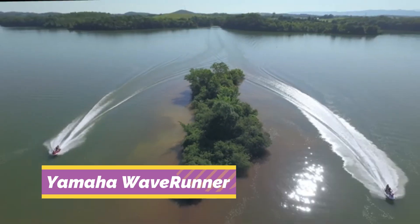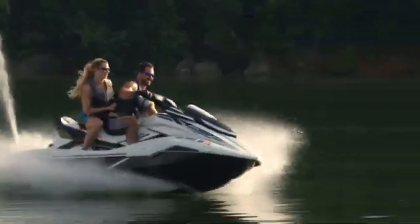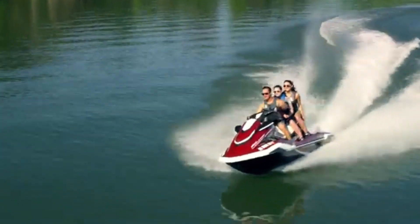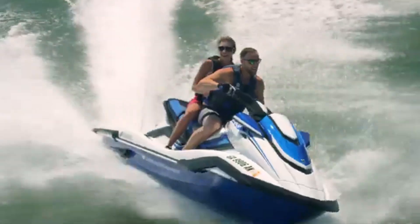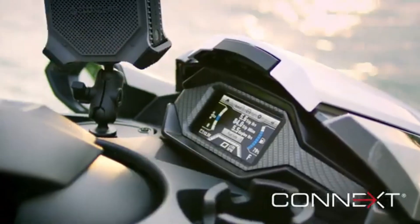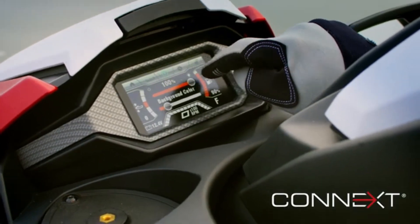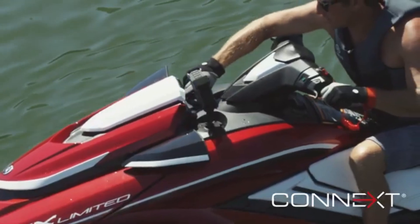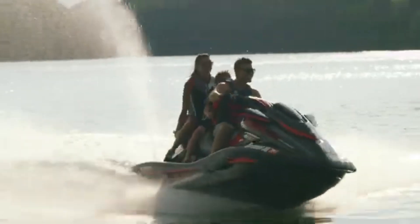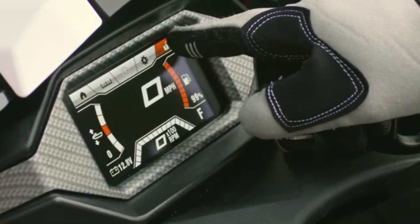Yamaha Waverunners are among the most trusted and advanced personal watercraft available today. Known for their speed, agility, and smooth ride, models like the GP1800R deliver exhilarating performance with intelligent braking and reverse systems. Their lightweight nano-cell hulls and powerful engines make them perfect for recreation, racing, or touring.